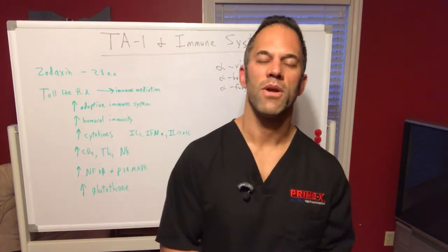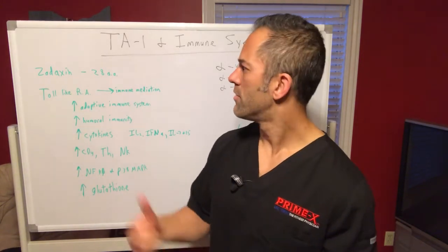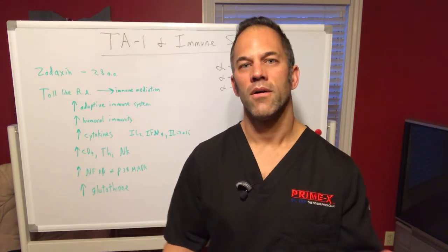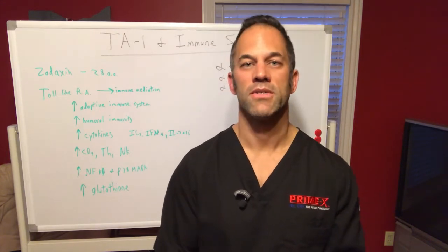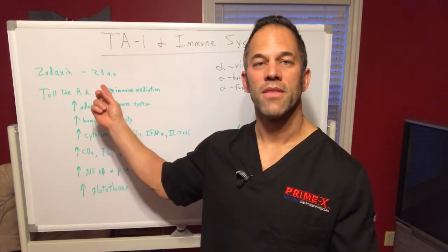I want to talk again about Thymosin Alpha-1. It's a great peptide with many uses — I've talked about it in previous videos. It's great in terms of helping your body's immune system function, because that's what it does. It's a naturally produced peptide that our body makes, produced in the thymus gland. We have a lot of it in our youth, but unfortunately production drops and decreases as we get older. It's a 28 amino acid peptide that's naturally made.